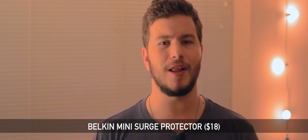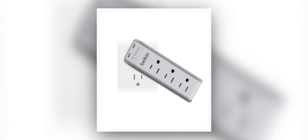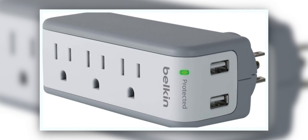Whether you are traveling or staying at home, you're probably always looking for additional wall outlets or USB ports to charge your devices. This is where the Belkin Mini Surge Protector will be coming in clutch for only $18. With this mini surge protector, you can turn one wall outlet into three wall outlets as well as two USB ports to charge your phones or tablets. You can even rotate the surge protector a full 360 degrees if there are issues with the space it's taking up. And of course, it's a great solution if you are looking for additional surge protection for your devices, even when you're on the go.